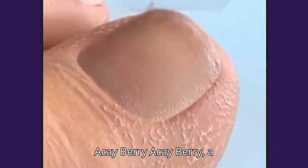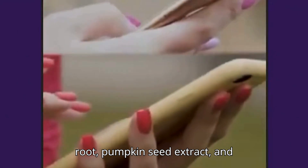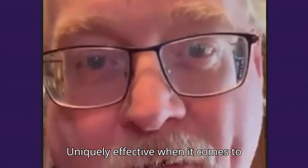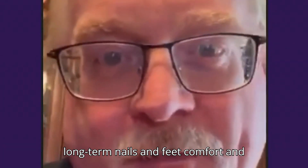AK-berry — a surprisingly potent natural ingredient and a true ally of your nails. Licorice root, pumpkin seed extract, and cayenne pepper are uniquely effective when it comes to long-term nails and feet comfort and maintenance.